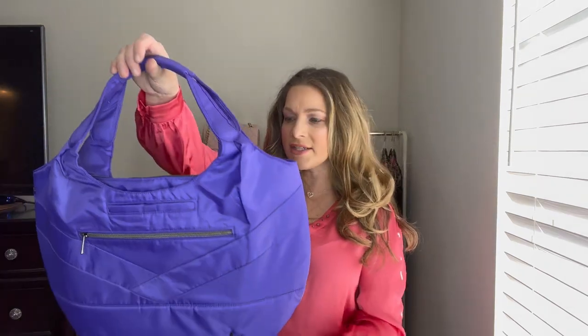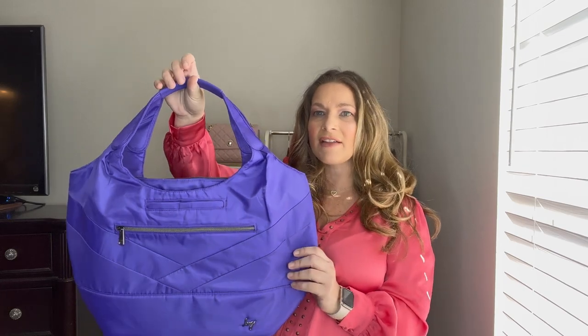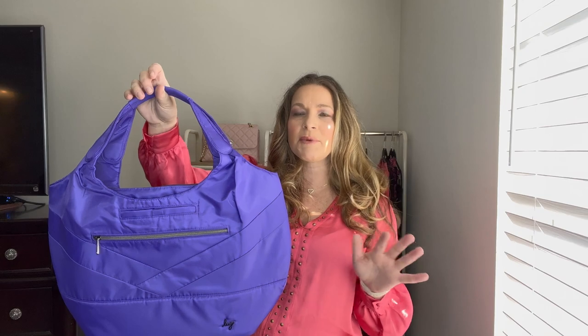The next bag is again from Lug — it's the Gondola and it's a bigger style tote bag. It's from the Brights collection in the violet color — a really saturated purple. I love purple. I think it's beautiful.